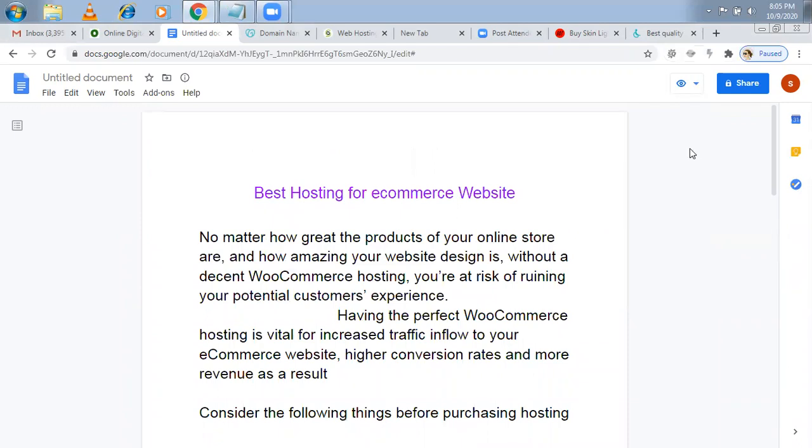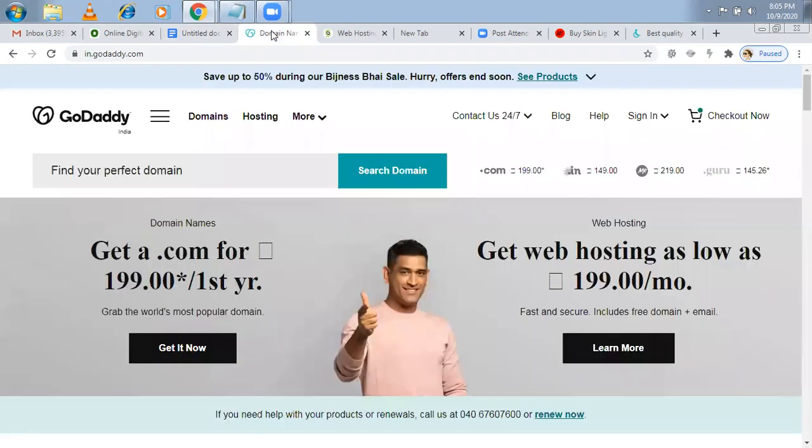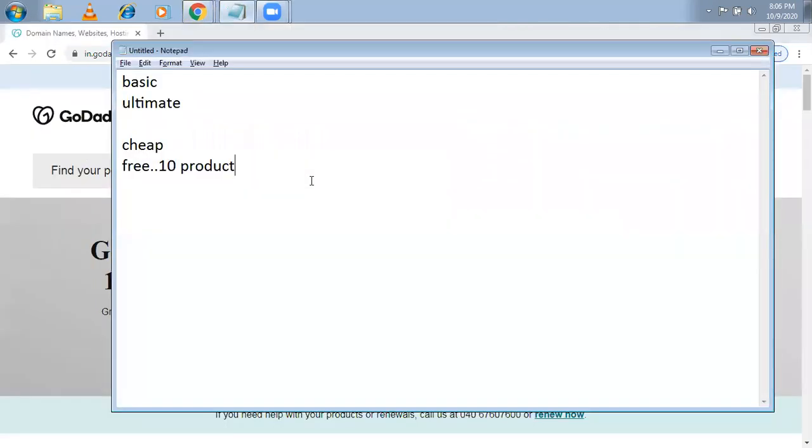Now let me also show you how to check the site speed. Site speed depends on the hosting because all your data is stored on the servers. When you go for any provider, your data is stored on that server.